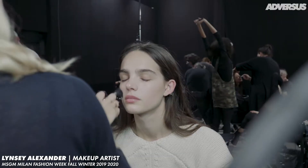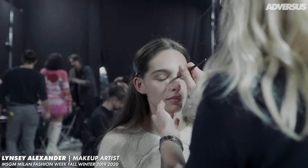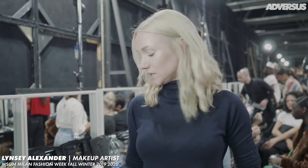Hi, I'm Lindsay Alexander and we're backstage at MSGM. The look I've created using MAC is very skin-inspired, so it's about translucent, luminescent faces — very radiant. You shouldn't see any makeup on the skin; it's the kind of classic no-makeup makeup. We're starting with my all-time favorite, which is strobe cream, applied all over the face and on the body.